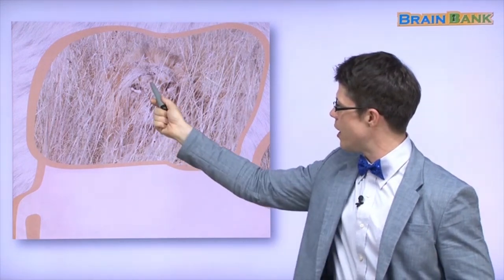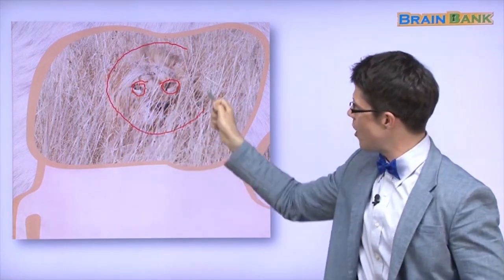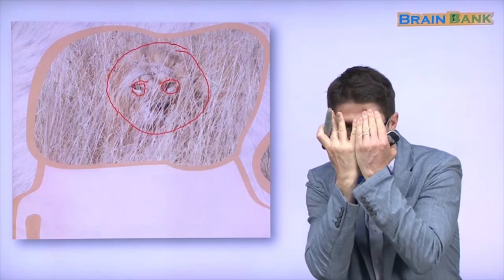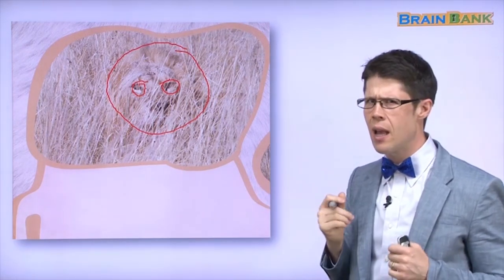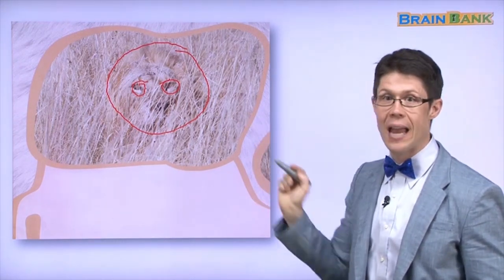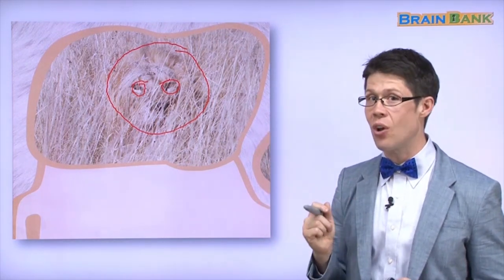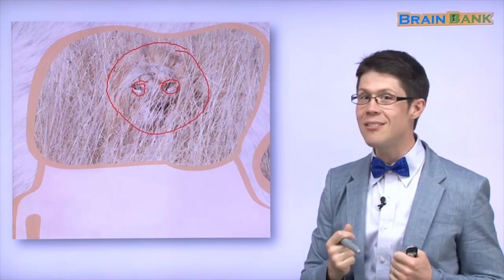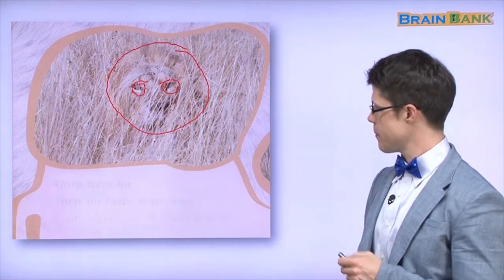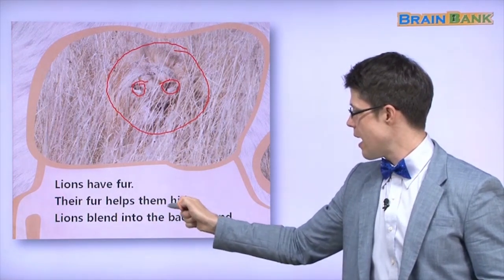Can you see the eyes? Touch the eyes — where are the eyes? Oh, look at that — there are the eyes. What animal is this? Can you see? Wow, this is a lion. The lion is hiding in the grass. How can the lion hide? Because its fur is the same color as the grass. It can hide. Lions have fur.